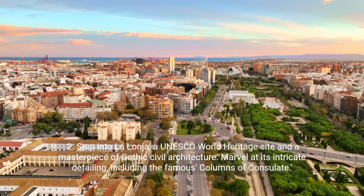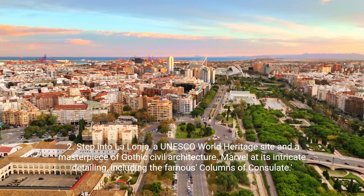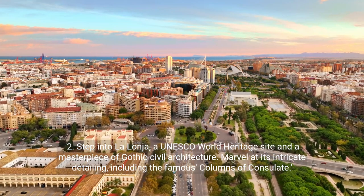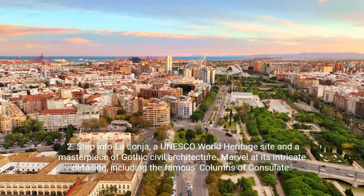Second, step into La Lonja, a UNESCO World Heritage Site and a masterpiece of Gothic civil architecture. Marvel at its intricate detailing, including the famous columns of the consulate.